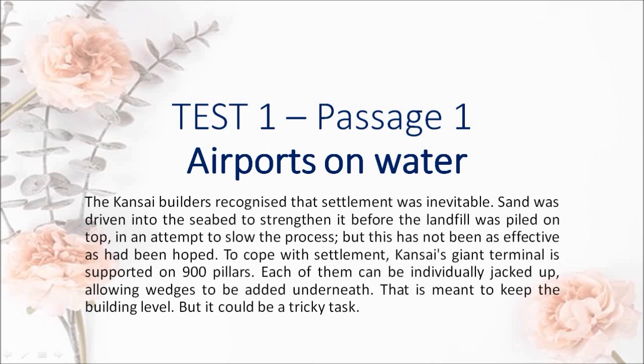To cope with settlement, Kansai's giant terminal is supported on 900 pillars. Each of them can be individually jacked up, allowing wedges to be added underneath. That is meant to keep the building level, but it could be a tricky task.